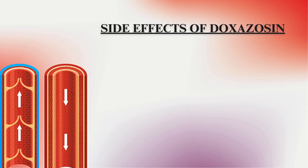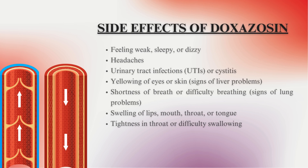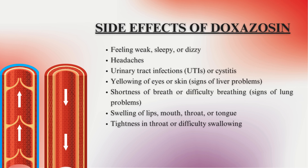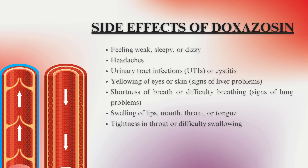Side Effects of Doxazosin: feeling weak, sleepy, or dizzy; headaches; urinary tract infections (UTIs) or cystitis; yellowing of eyes or skin — signs of liver problems; shortness of breath or difficulty breathing — signs of lung problems; swelling of lips, mouth, throat, or tongue; tightness in throat or difficulty swallowing.